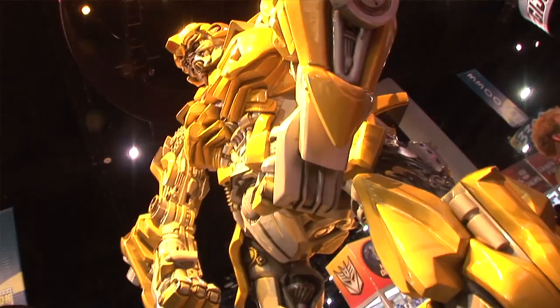What's up fans? It's KP. I am styling at the San Diego Comic Con in one of the biggest displays you're going to see here — it is the Hasbro booth. And what would any Comic Con be without Transformers?